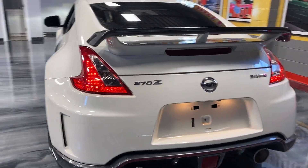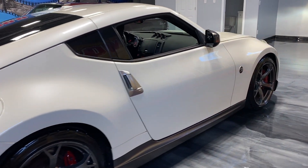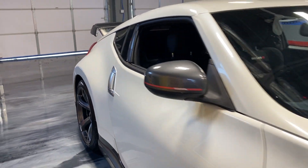You can drive it every day, take it to shows. Very cool car right here. Only 75,000 original miles. How cool is this car? Check us out at HollywoodMotorsUSA.com.